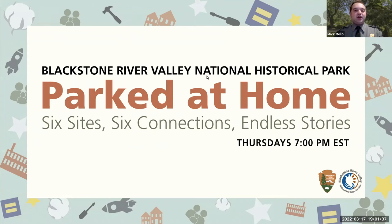Welcome everyone to the second part of our six-part 'Park at Home' discussion series. Today we'll be talking about construction — specifically the construction and engineering feats of transportation canals of the early 19th century. My name is Mark Mello. I'm a park ranger at Blackstone River Valley National Historical Park, joined by my colleague Allison Horrocks this evening.